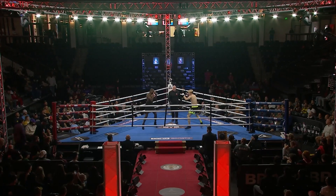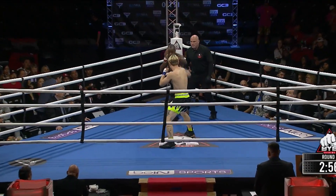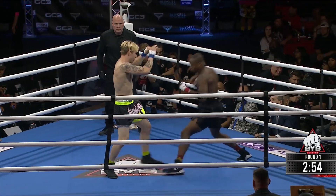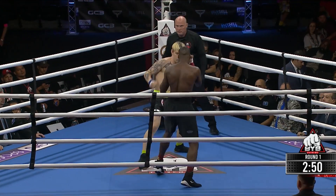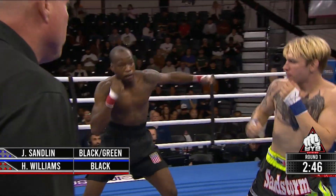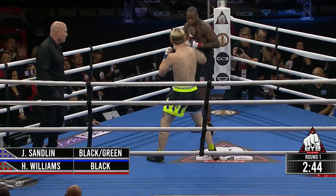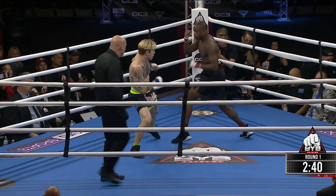Ready? Fight. Here we go, round number one. Sandlin comes out in the southpaw stance, and then he quickly switches — and now he's back. He's got a lot of Muay Thai experience, he's got the Thai shorts working. So it'll be interesting to watch his footwork — a lot of MMA as well and wrestling, being from the state of Ohio.